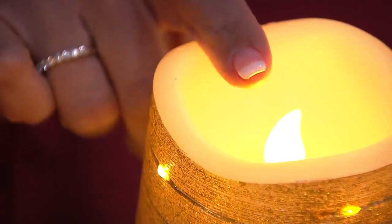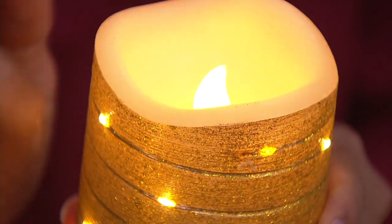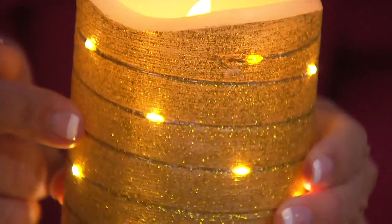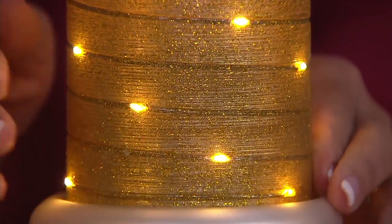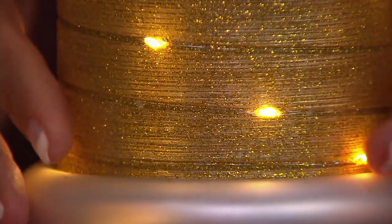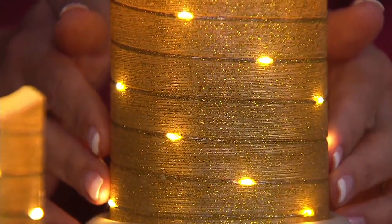They have taken their flameless candle technology and elevated it. They have their flameless wick, which is cool to the touch with a gentle flicker. But they've also incorporated micro fairy lights, and they've wrapped them perfectly around the body of each candle — so much better than I could have done myself. And you'll see it's got this gorgeous glitter body, wrapped tightly.